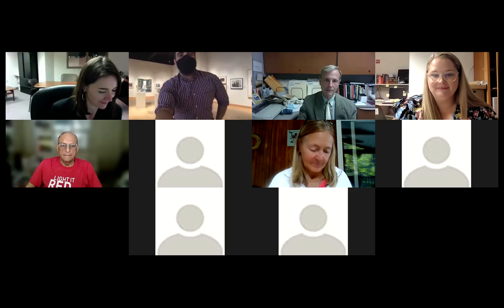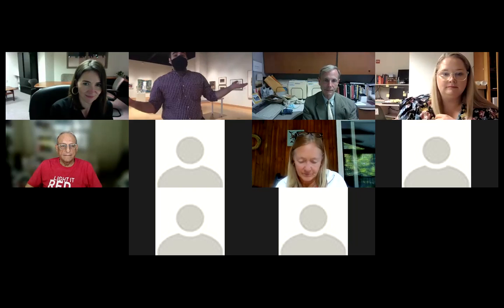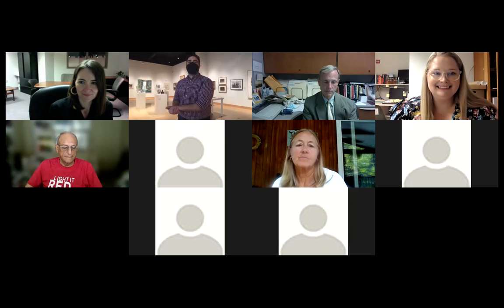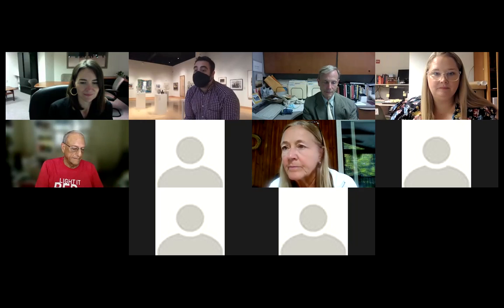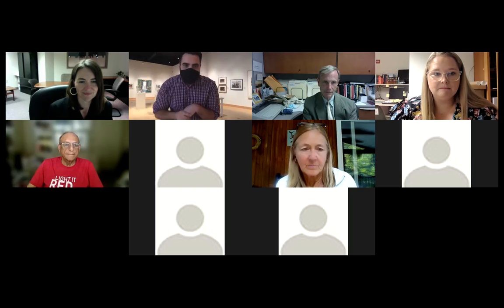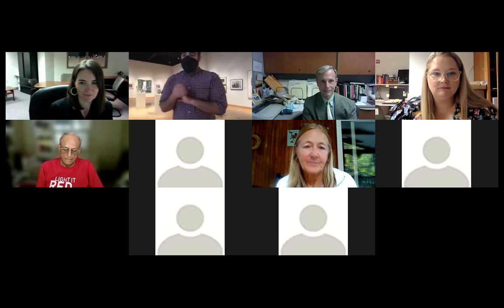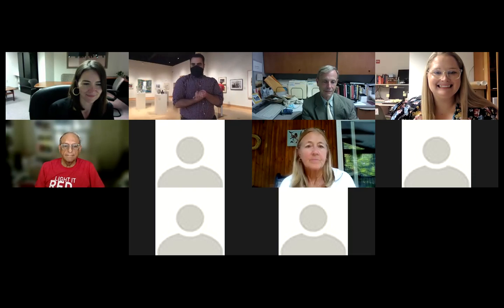Hello, good afternoon everybody, thank you so much for joining us today for our curator tour of the Dorsky at 20: Reflections on a Milestone. I'm Zachary Bowman, manager of Education and Visitor Experience here at the museum. It is my pleasure to introduce my esteemed colleagues and curators of this exhibition: Wayne Lemka, the art collections manager and former interim director, and Amy Frederickson, our exhibitions coordinator at the Dorsky.